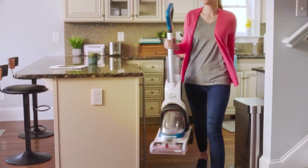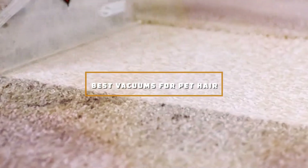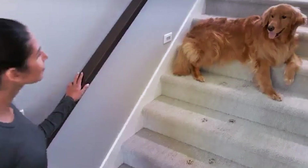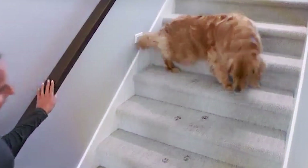Welcome to our channel. Today we're diving into the world of pet-friendly cleaning solutions with the seven best vacuums for pet hair. If you're tired of pet hair taking over your home, these vacuums are here to make your life easier. We'll explore each one's features, performance, and why it deserves a spot in your cleaning arsenal.